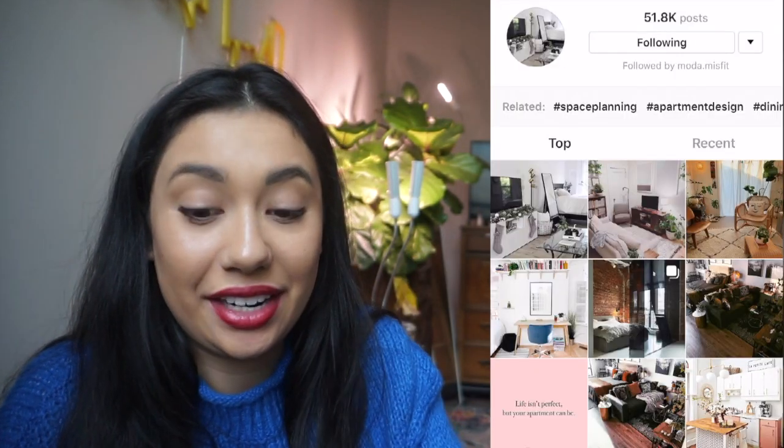I am going to put up my phone screen here on the camera so that way you guys can see exactly what I'm looking at while I'm looking at it.